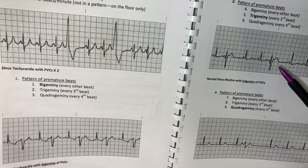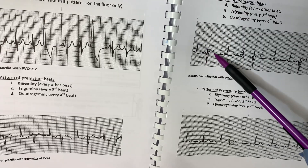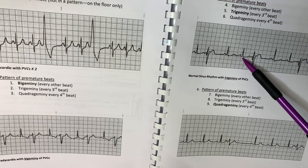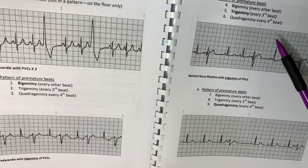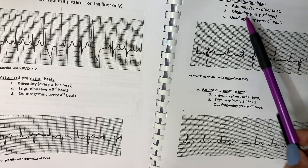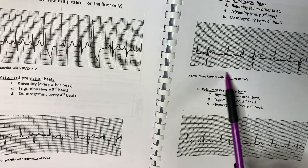Here is another pattern. You have a wide bizarre PVC sitting here, and then you have your regular normal sinus rhythm beats, and then here comes another one. This one comes after every third beat, and we would call it Trigeminy — Trigeminy PVCs.